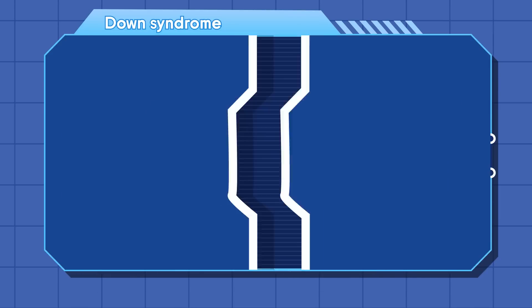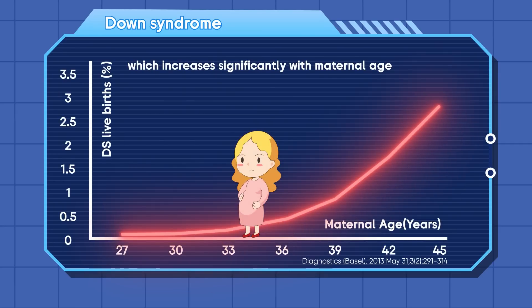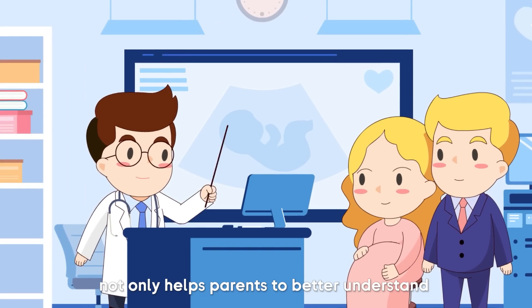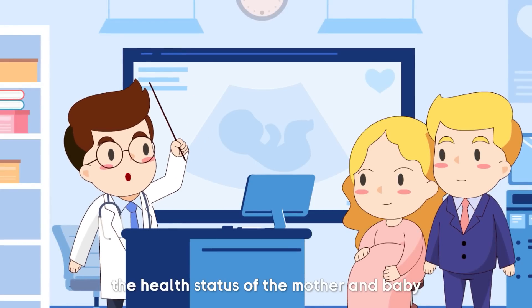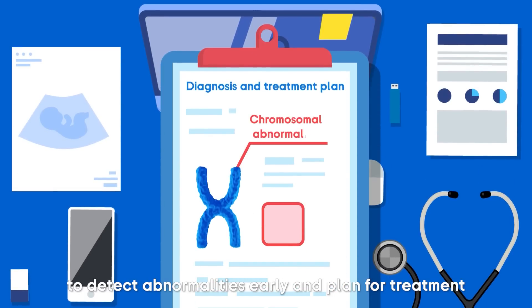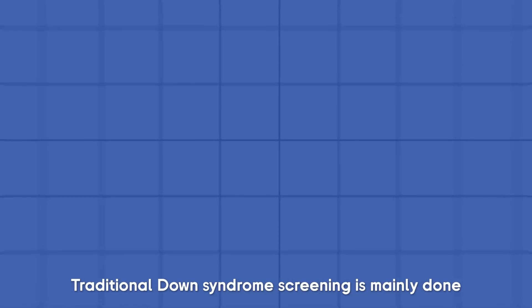The incidence increases significantly with maternal age. Timely and comprehensive prenatal screening not only helps parents to better understand the health status of the mother and baby, but also helps healthcare providers to detect abnormalities early and plan for treatment.